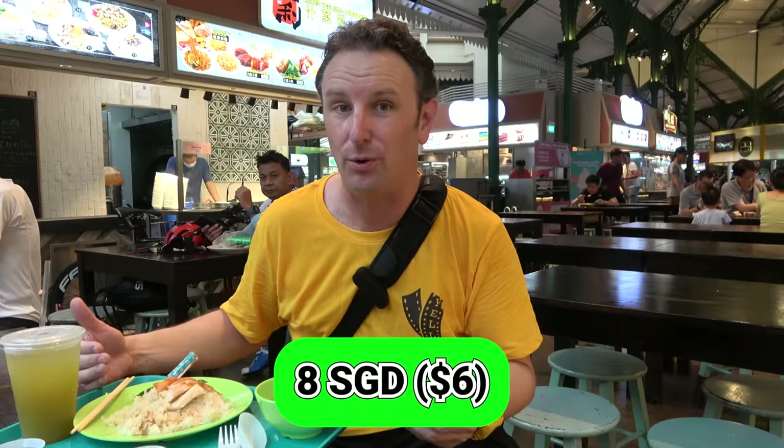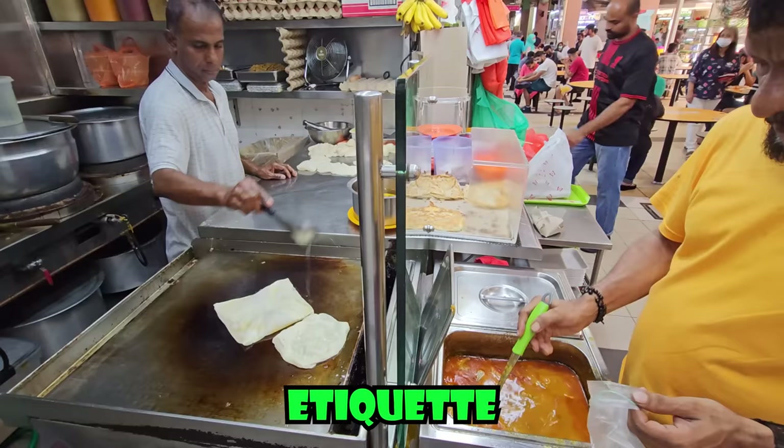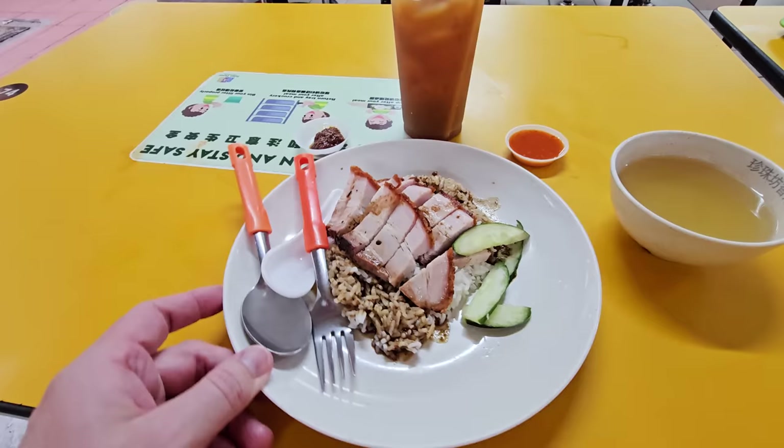In this video, I'm going to tell you everything you need to know to eat and experience the hawker centers in Singapore — the etiquette, the process, how to order. I'll tell you what some of the best traditional dishes are to get, and then conclude with some of the best hawker centers in the city.